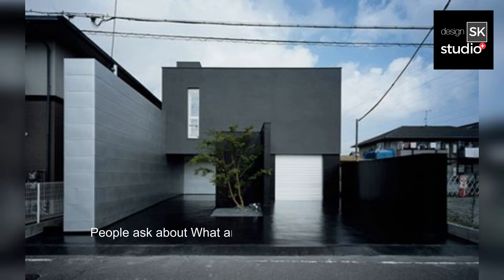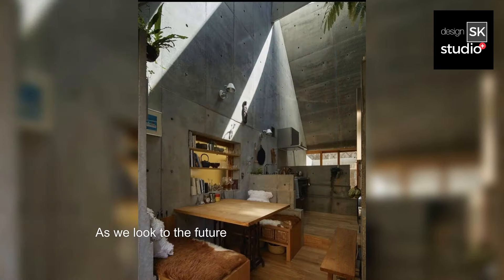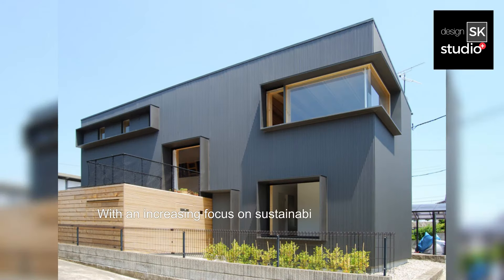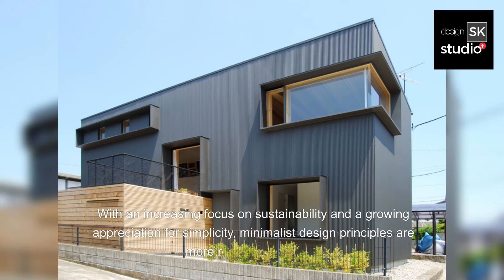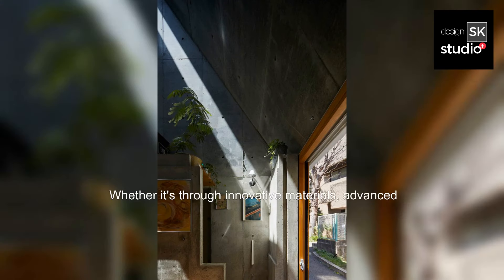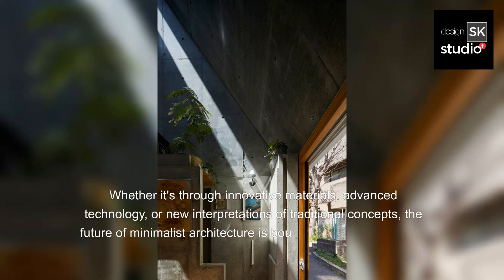People ask about the future trends of Japanese Black Minimalist architecture. As we look to the future, the influence of Japanese Black Minimalist architecture shows no signs of waning. With an increasing focus on sustainability and a growing appreciation for simplicity, minimalist design principles are more relevant than ever. Whether it's through innovative materials, advanced technology, or new interpretations of traditional concepts, the future of minimalist architecture is bound to be as exciting as it is inspiring.